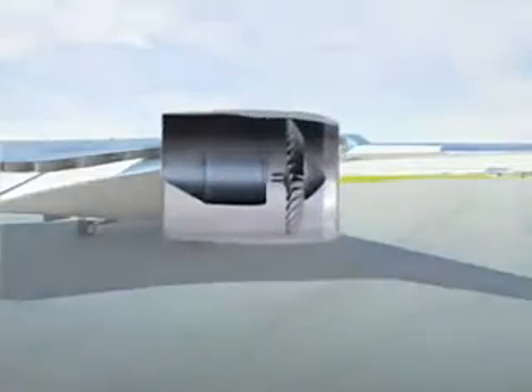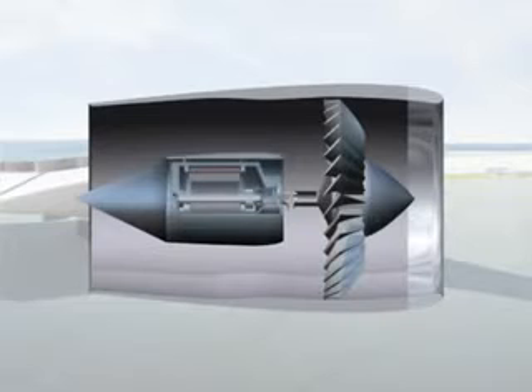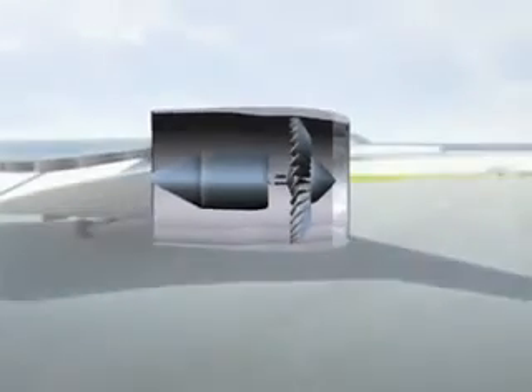The motors and generators use advanced superconducting technology, which makes them very compact and efficient. The superconducting property is attained at a very low temperature. It could be provided by a refrigerator on jet-fueled aircraft, or by very cold liquid hydrogen fuel on future aircraft.